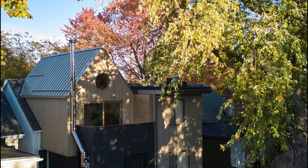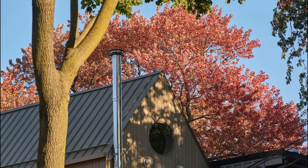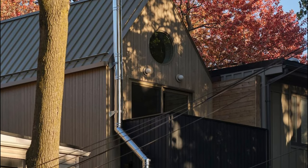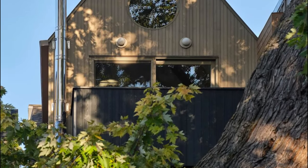Located in Toronto's Leslieville neighborhood, House Caroline emerges as a contemporary A-framed addition to a historic 1850s Victorian home. What was once a partitioned, dim residence has been transformed into an open, warm, and brilliantly illuminated sanctuary for a growing family.